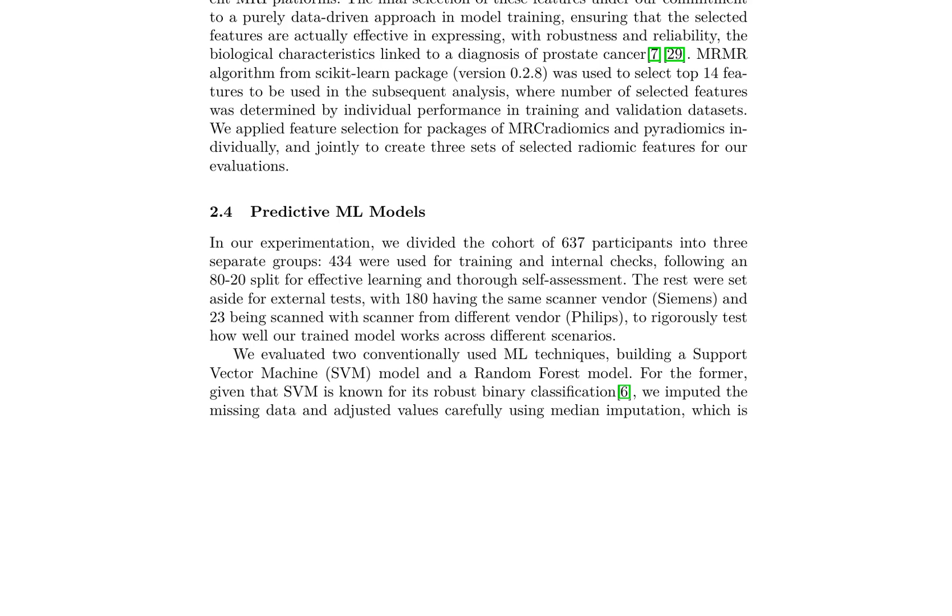A cohort of 637 participants is divided into three groups: 434 for training and internal checks, and 203 for external tests, with 180 participants scanned with the same vendor and 23 scanned with a different vendor. Two conventional machine learning techniques are evaluated: support vector machine and random forest models. The selection of 14 features ensures effective expression of biological characteristics linked to prostate cancer diagnosis, enabling development of robust and reliable machine learning models for prostate cancer aggressiveness prediction.